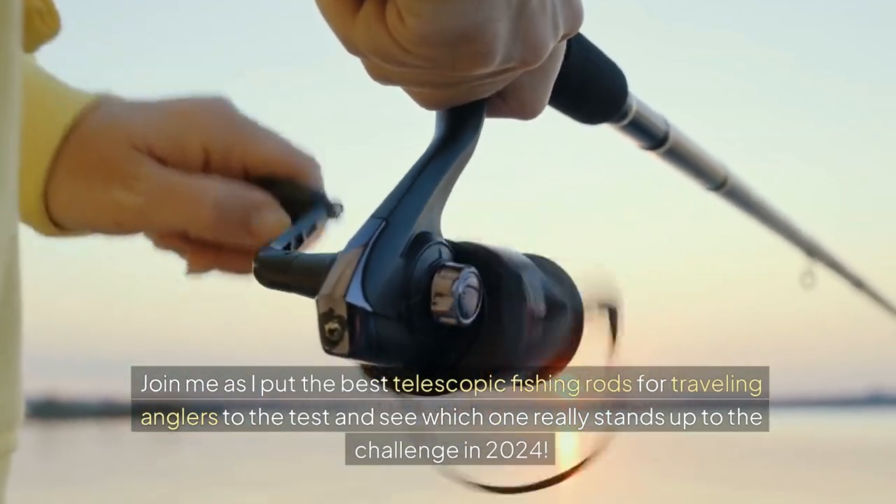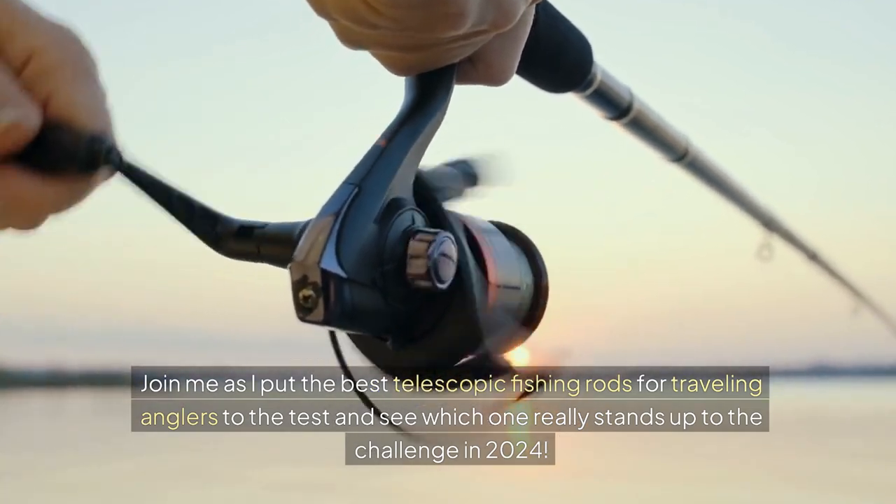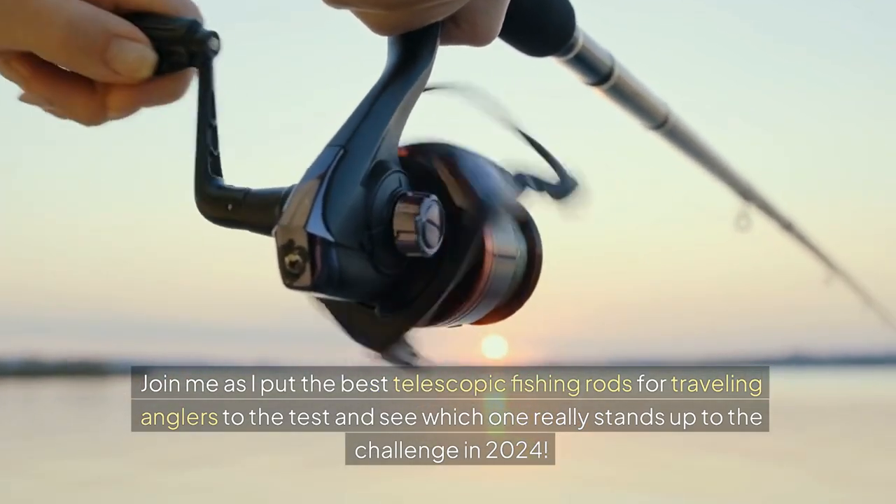Join me as I put the best telescopic fishing rods for traveling anglers to the test and see which one really stands up to the challenge in 2024.